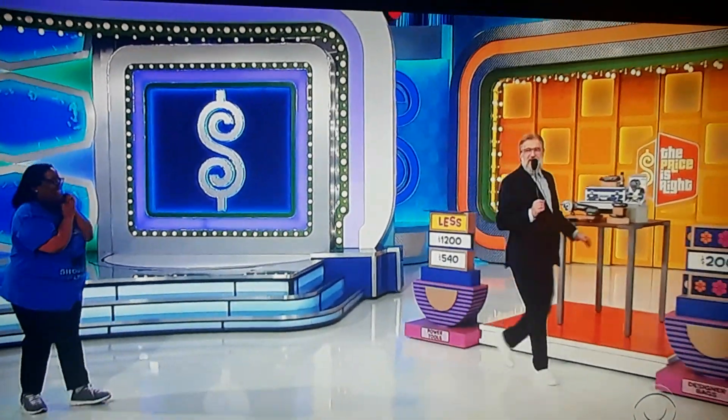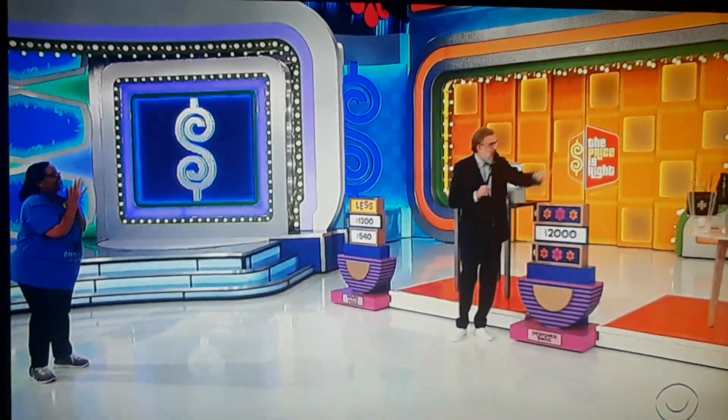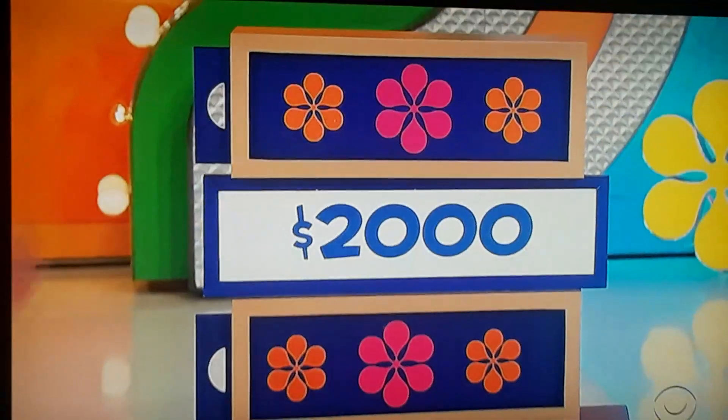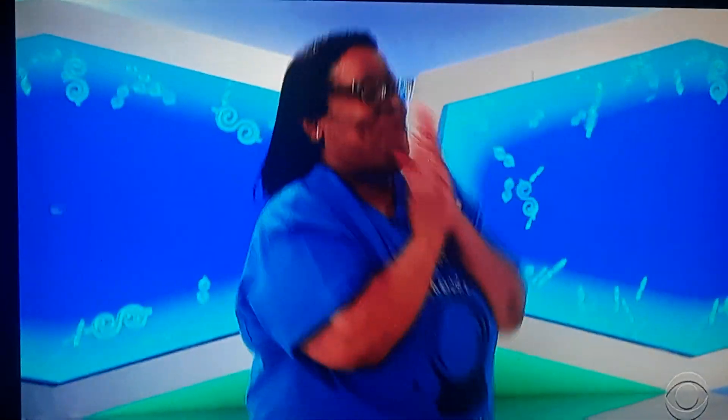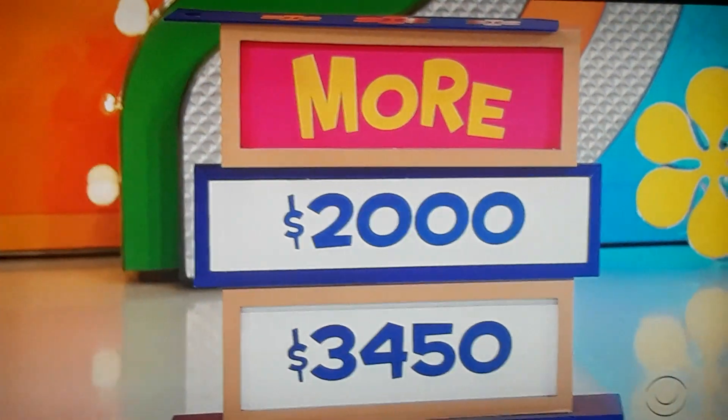We have these bags — all these designer bags with Tory Burch. $2,000 for a lot of them. Is the actual price more or less? More. It is more. That's how you do it. So let's do the top one first, because you can see it's $3,450.